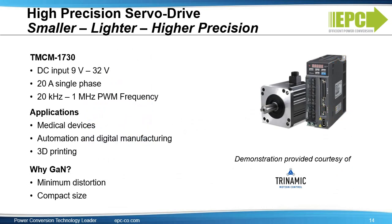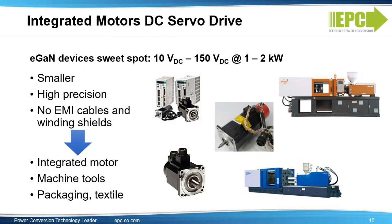A success story for servo drives is Trinamic. Here again, eGAN devices reduce the size and weight and enable higher frequency operation for higher precision. DC servo drives are used for machine tools, packaging, and textile. In DC servo drives, the inverter is integrated into the motor, and therefore high precision and miniaturization is key. Additionally, higher frequency operation achievable with eGAN devices reduces EMI and saves equipment costs because EMI cables and winding shields are no longer required. The sweet spot for eGAN devices is 10V DC to 150V DC at 1 to 2 kilowatt DC inputs. Outside this range, IGBT solutions are generally used.